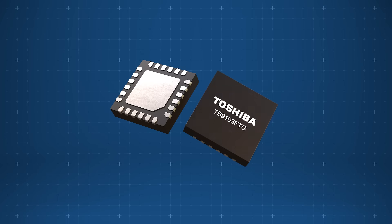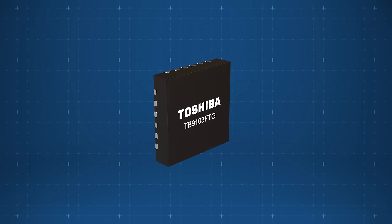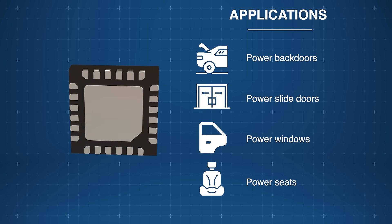The Toshiba TB9103 FTG Gate Driver IC delivers efficient, reliable control for latching motors in advanced automotive systems, including power doors, windows, seats, and mirrors.